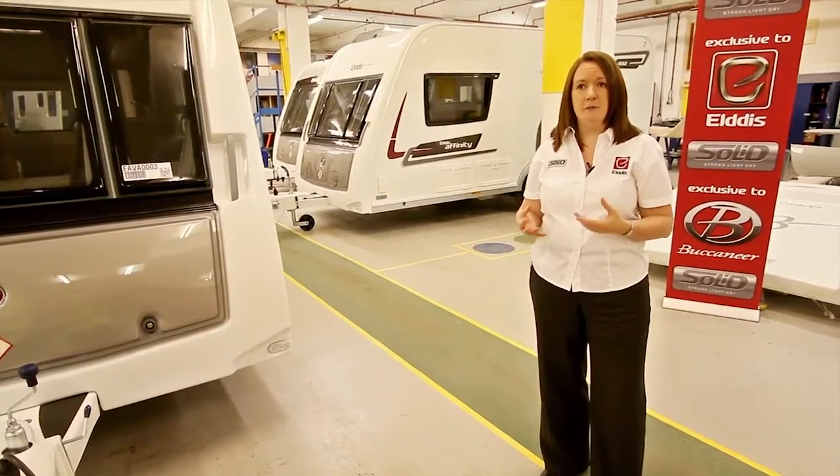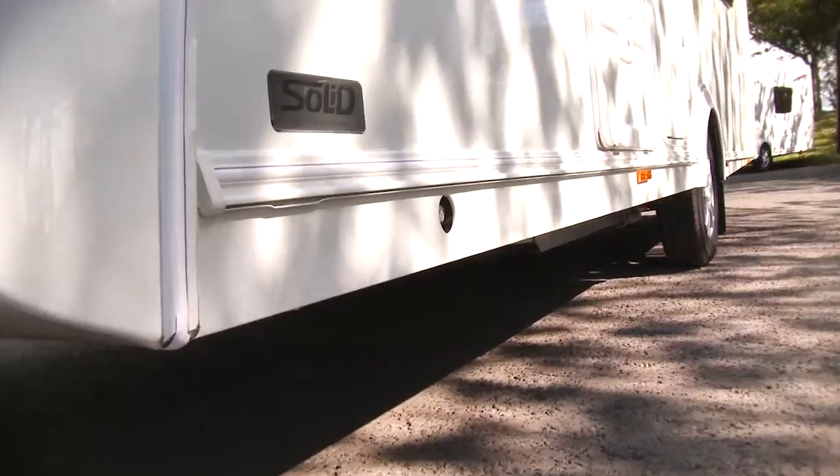The Explore has always been a fantastic range. Since we launched it, it seems to have just got better and better. It's got the benefit of being very lightweight. It just allows people the flexibility in a new caravan to not be restricted purely because of height.